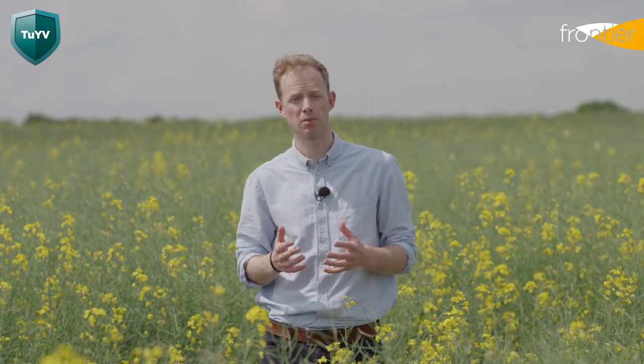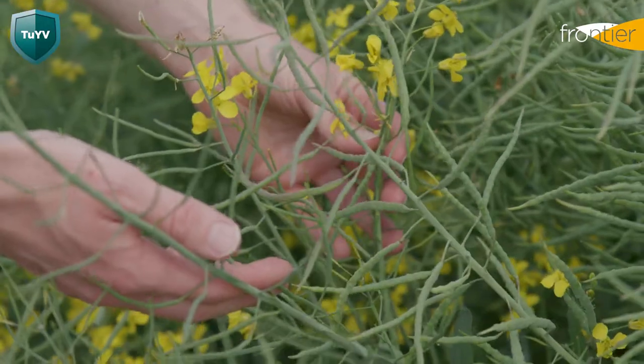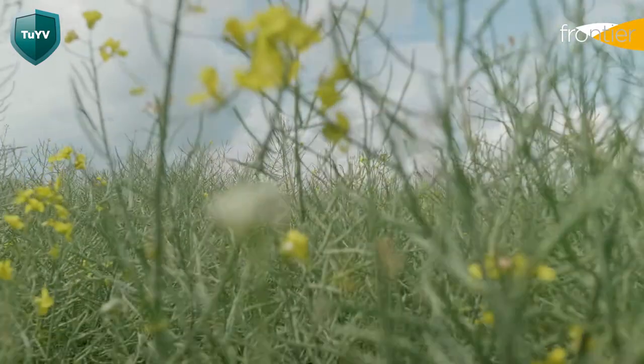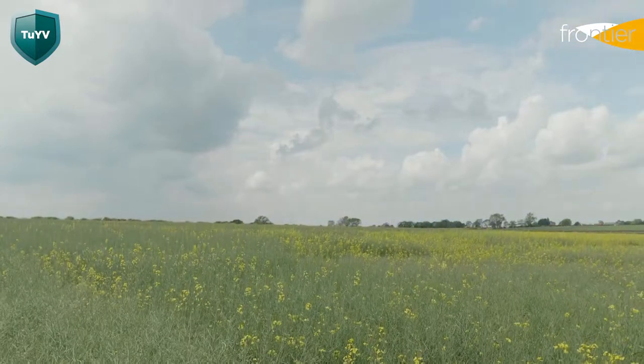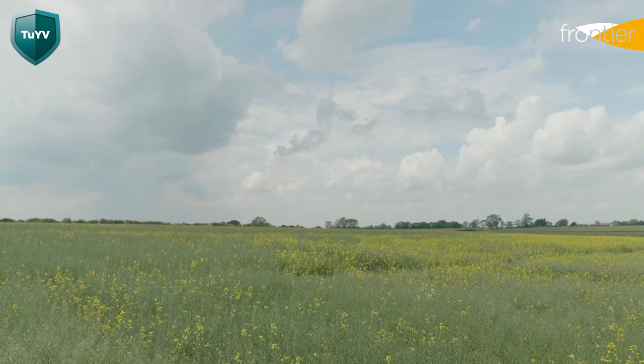Turnip yellows virus resistance is relatively new to oilseed rape. Previously we relied on seed treatments to control the vectors which cause the virus. Although infection severity and impact vary, it's clear that turnip yellows virus resistance brings with it a level of yield security. Many of the highest yielding hybrids in recent years have carried the turnip yellows virus resistance gene, with varieties such as LG Antigua and DK Expectation being examples of this.